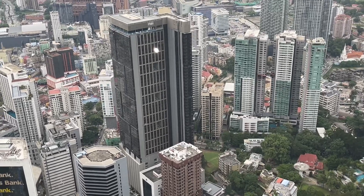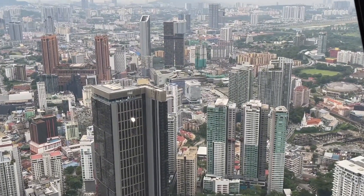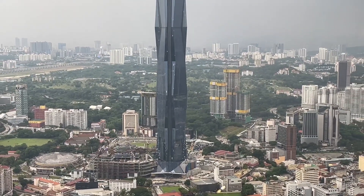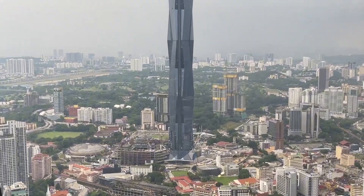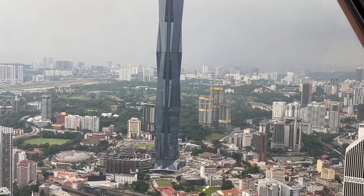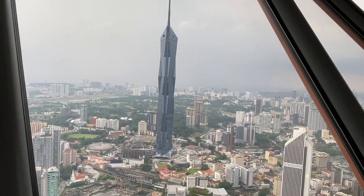Alright guys, as we begin, below you can see the small and tall structures all around the Kuala Lumpur city. You can see all the buildings and skyscrapers surrounding the area. And this is the famous Merdeka 118 — the tallest structure in Malaysia, a 118-storey structure. As you can see, the building is still on process and under construction in the background below.